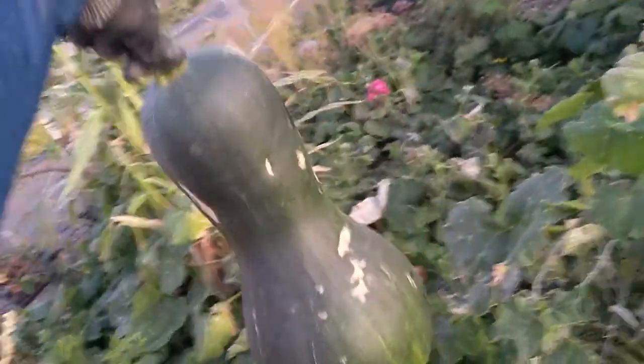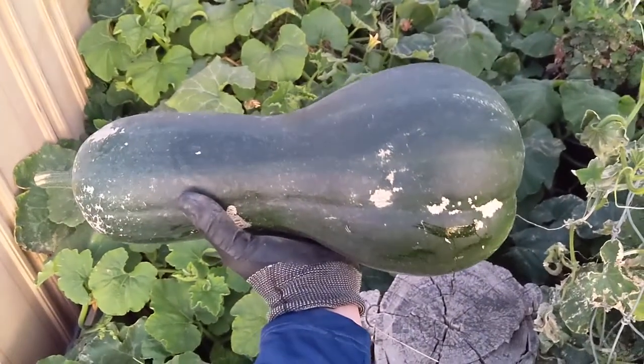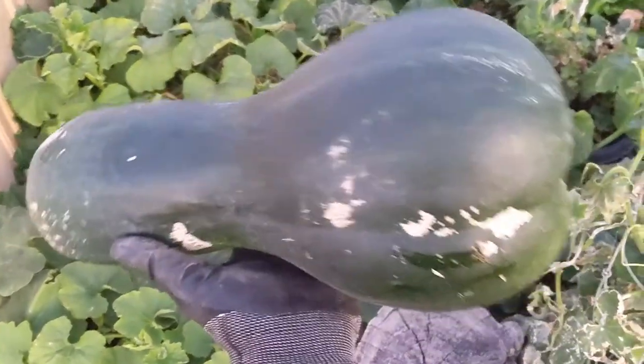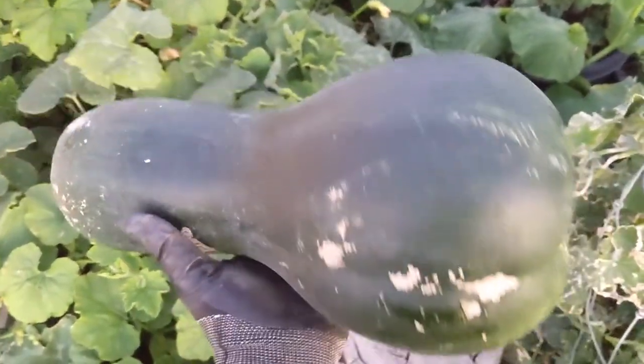I can barely get this thing in the camera shot — look at that! It's just insane. This is supposed to be a butternut, which means it's supposed to be tan and yellowish, but it's nowhere near ripe. But it's done now.